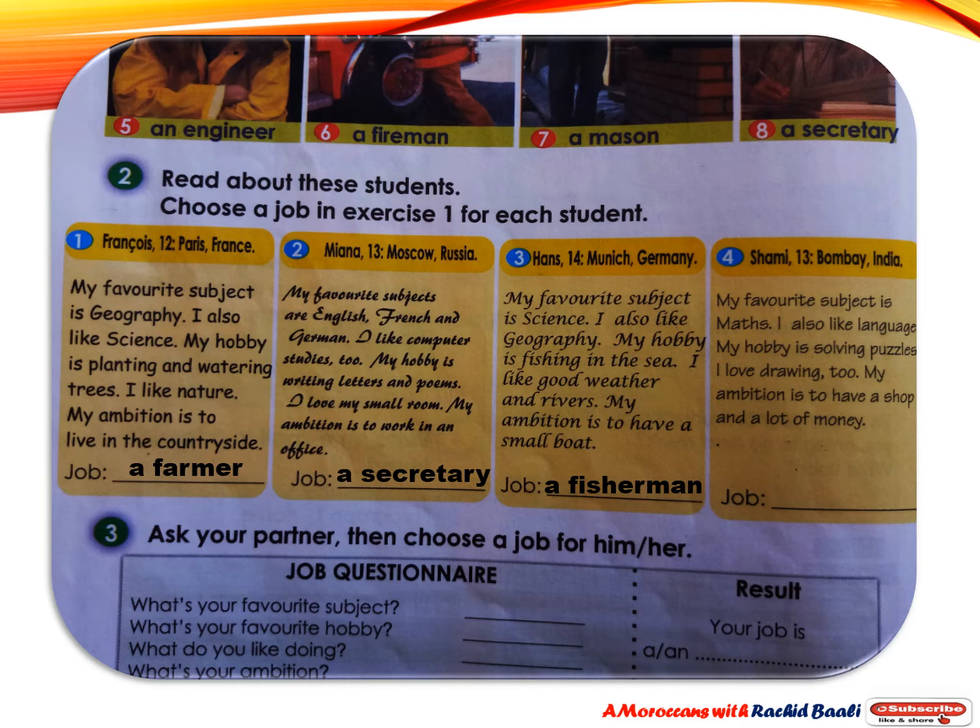Shami from India says: My favorite subject is maths. I also like languages. My hobby is solving puzzles. I love drawing too. My ambition is to have a shop and a lot of money. The best job for Shami is a salesperson.